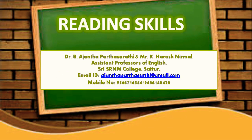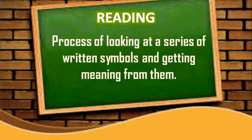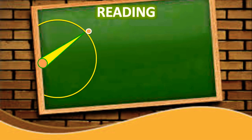Warm greetings. Today we are going to have an overview of reading skills. Reading is the process of looking at a series of written symbols and getting meaning from them. When we read, we use our eyes to receive written symbols like letters, punctuation marks, and spaces.